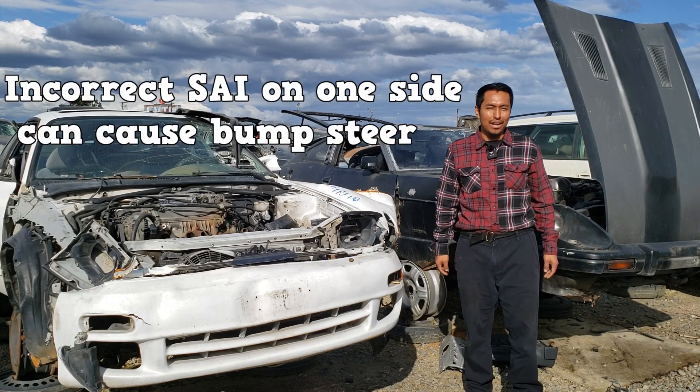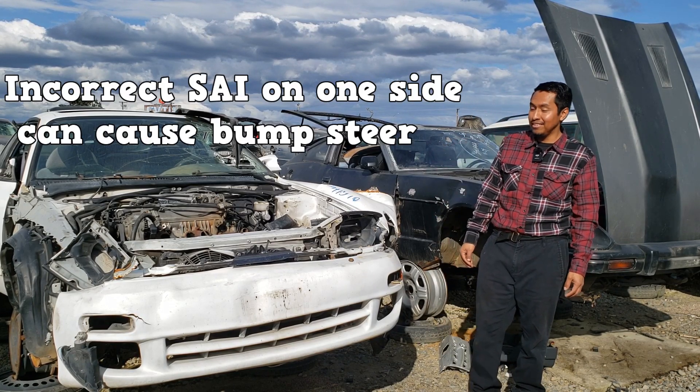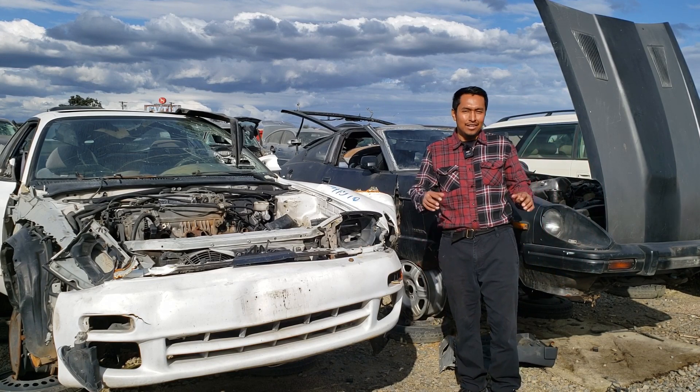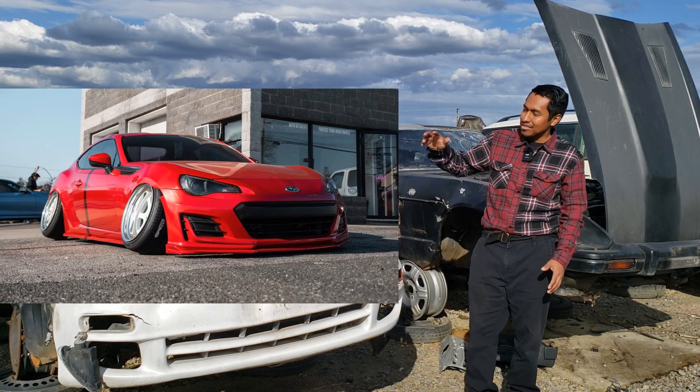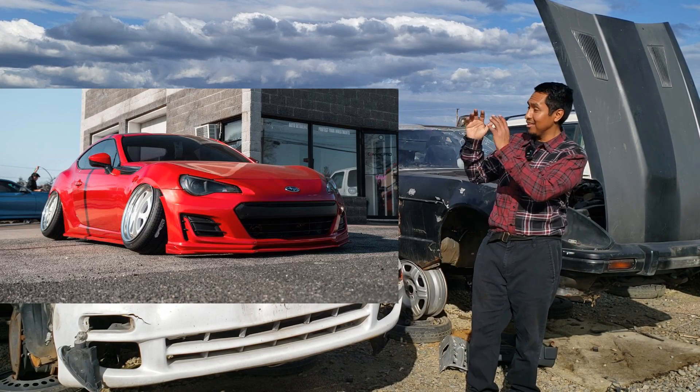And incorrect SAI on one side can cause bump steer. Fascinating, right? You know what else is fascinating? Some people really do this to their wheels — they really modify their wheels to look like this.